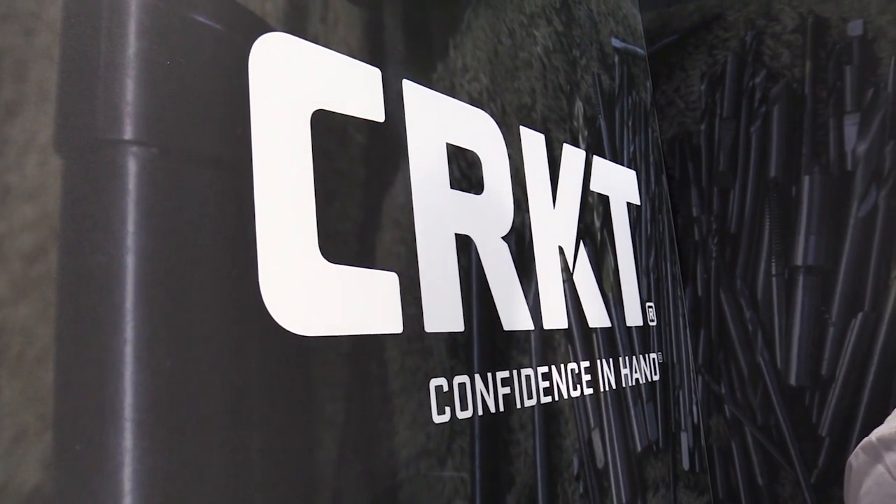Shot Show 2017 at CRKT. How are you guys doing? We're doing great. Great to have the Late Boy Scout come by again. Always good to see you and your audience out there. We always appreciate your presence at the booth and thanks for coming by.